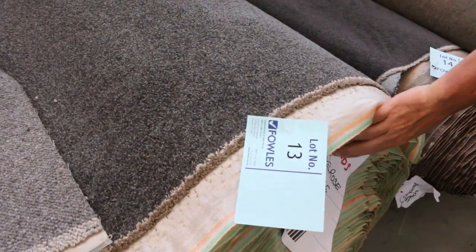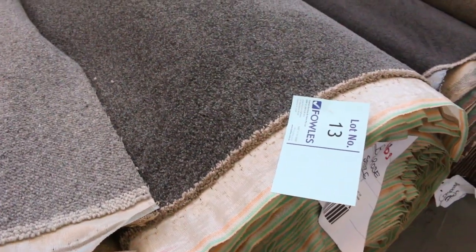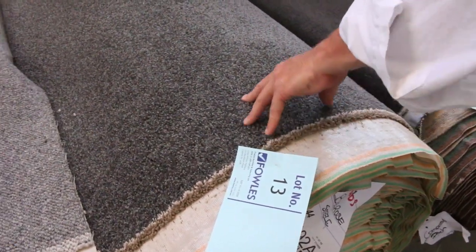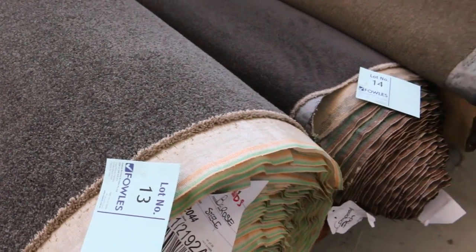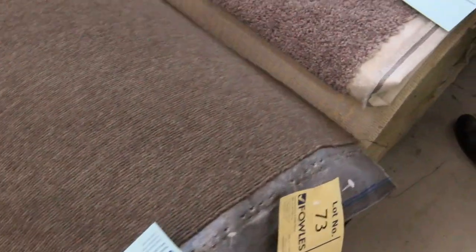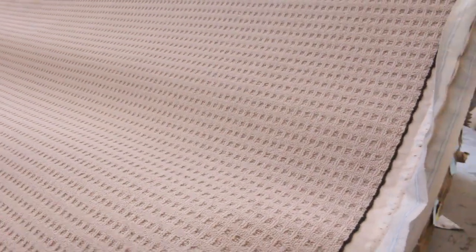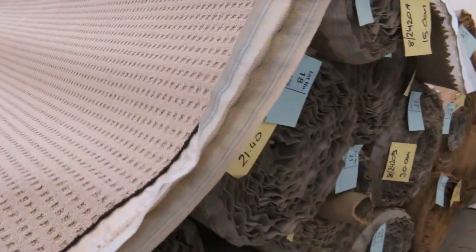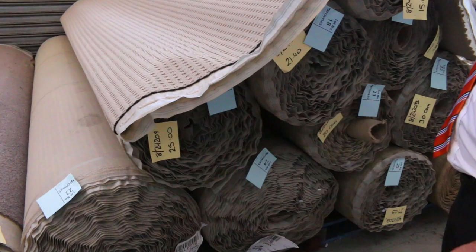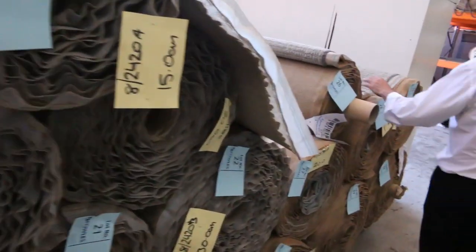Lot number 13 is also another cracking carpet — a steel colour, 37.1 metre roll, which will do a nice big house. Nice charcoal colour, what everyone wants — I'm thinking around $30 to $40 on that one. We've got plenty more of those types of rolls, lots of loop pile in lighter colours, big quantity — around 10 rolls. So if you're doing a big development, you can get into that no problems.